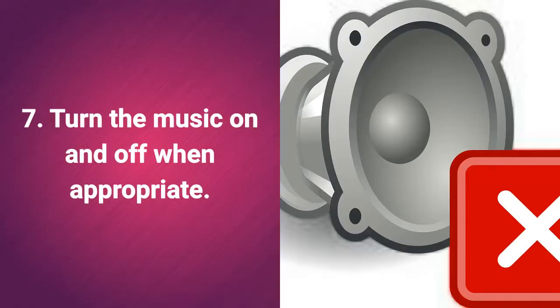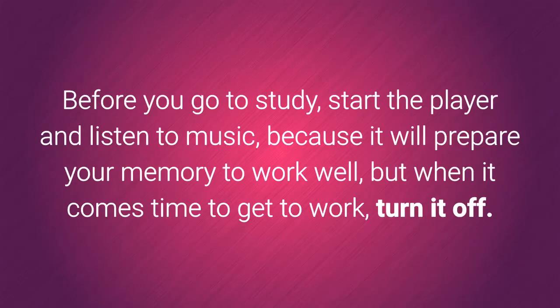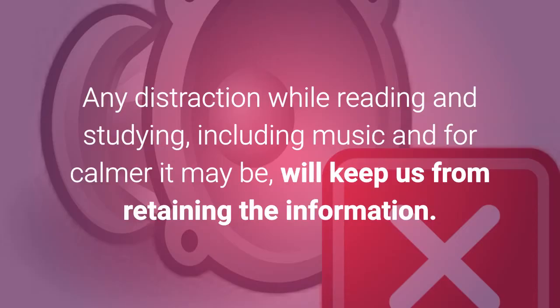7. Turn the music on and off when appropriate. It is proven that music has a great effect on our brain activity, but it is not always beneficial. Before you go to study, start the player and listen to music, because it will prepare your memory to work well, but when it comes time to get to work, turn it off. Any distraction while reading and studying, including music however calm it may be, will keep us from retaining the information.